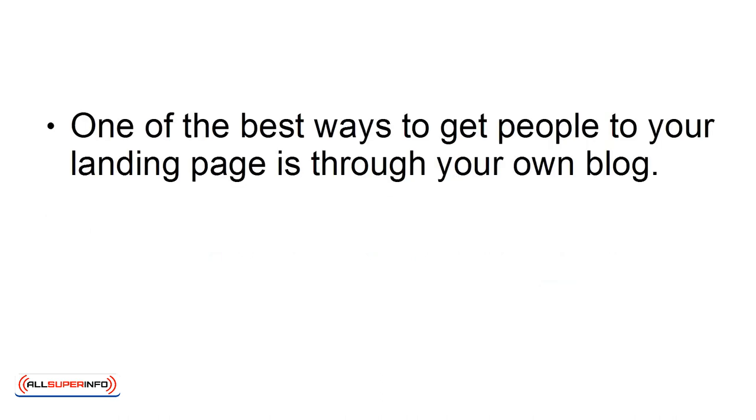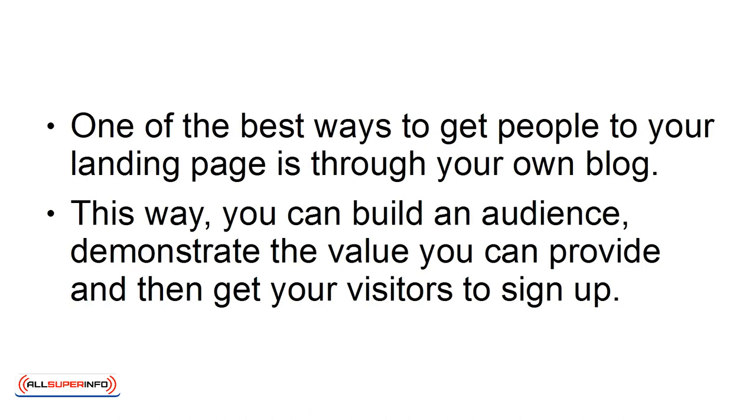Another one of the best ways to get people to your landing page is through your own blog. This way, you can build an audience, demonstrate the value you can provide, and then get your visitors to sign up.